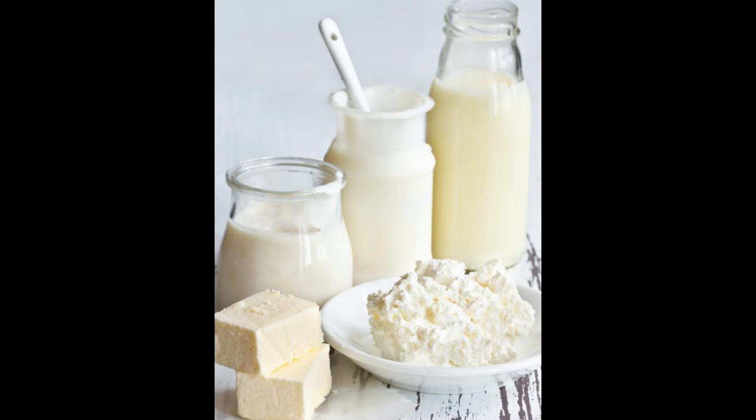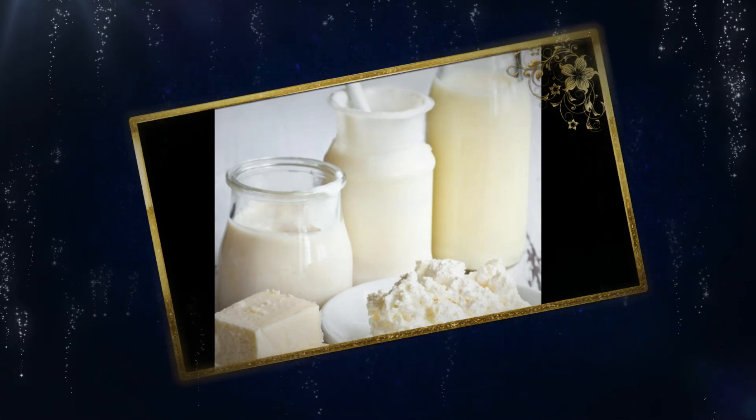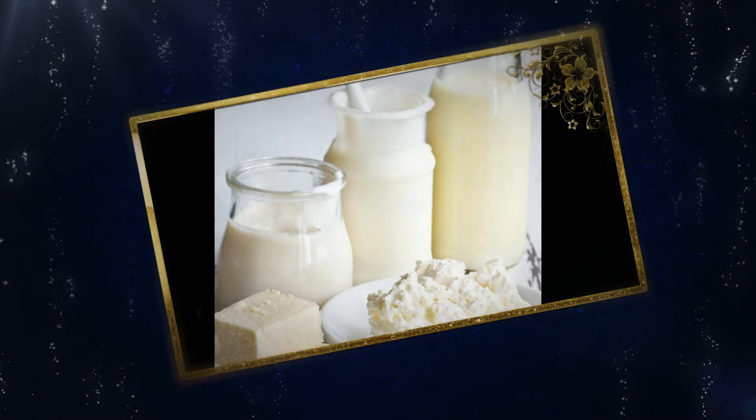Some patients routinely eat yogurt as a probiotic while on antibiotics to maintain a healthy amount of bacteria in the body, especially in the digestive system. Doing so reduces the risk of side effects such as upset stomach, yeast infections, or other fungal infections that are common while taking antibiotics. Since yogurt is a dairy product, this is not recommended while on doxycycline. Patients can instead take over-the-counter commercially produced probiotic supplements or other non-dairy probiotic foods such as coconut yogurt.